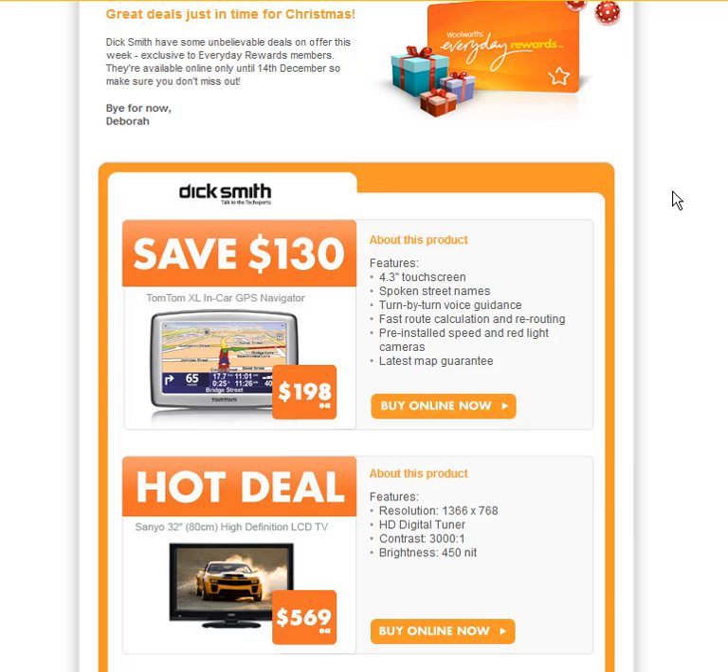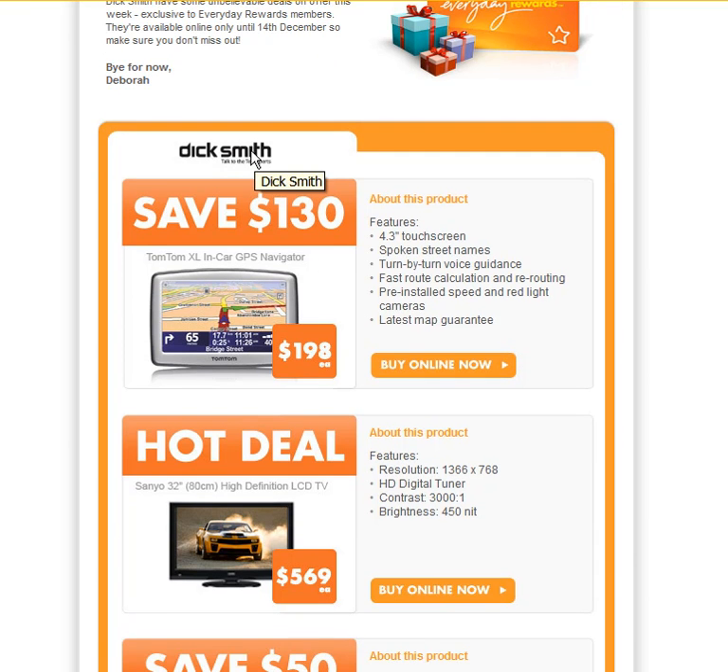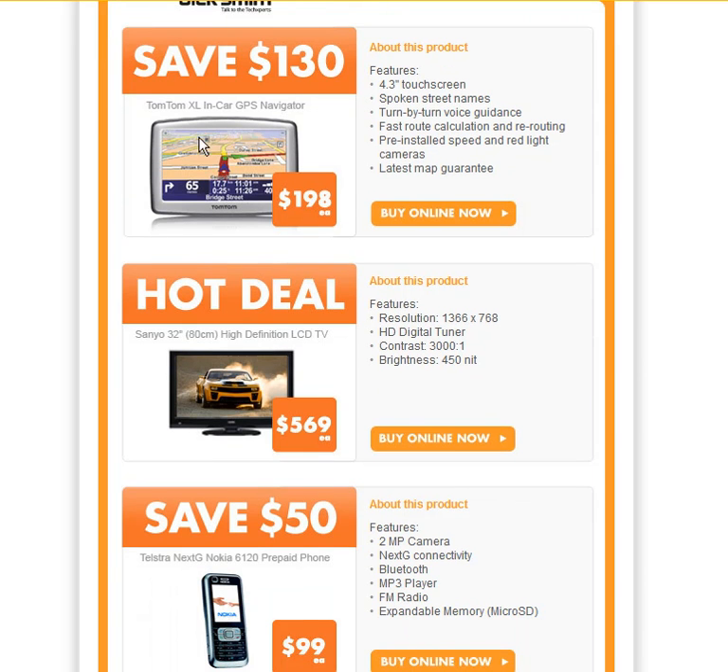We shop at Woolworths and we get this Everyday Rewards card. When we swipe our card at the checkout they give us four cents a litre off our petrol, but they also track our spending habits. Every so often we get these special announcements and gifts, and this one leading up to Christmas is from one of their other stores, Dick Smith Electronics — an offer for a discount on a nav man, a television, or a phone.